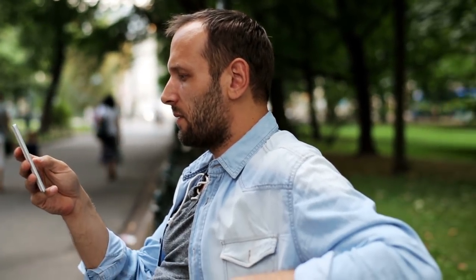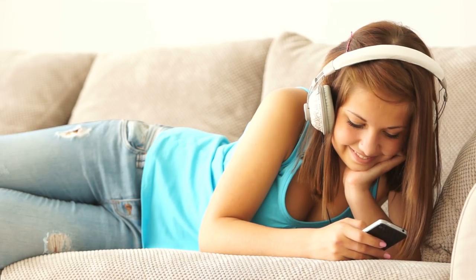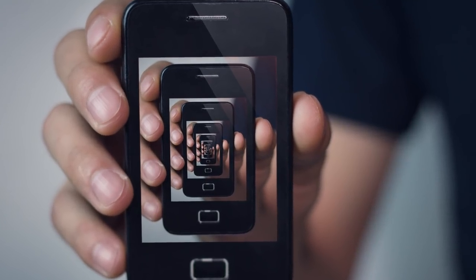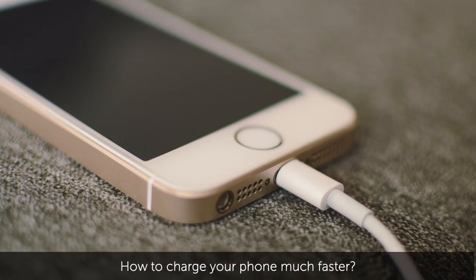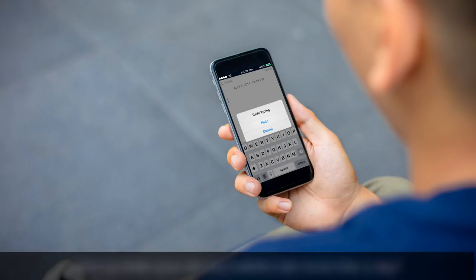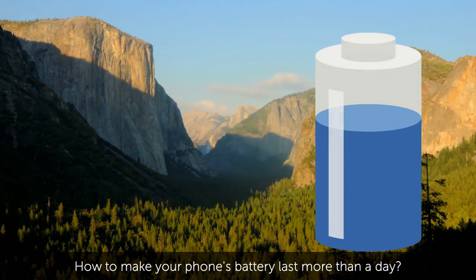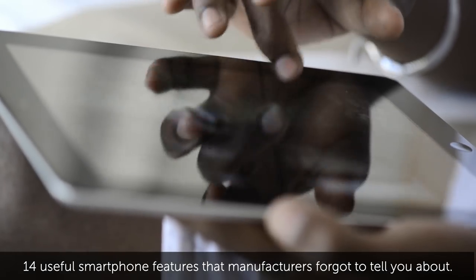Phones make our lives so much easier. Different applications can come in handy and save you time in many different situations. However, your gadget most likely has some really cool features you haven't discovered or even heard of yet. How to charge your phone much faster, how to delete text instantly without holding backspace, how to make your phone's battery last more than a day. Here are fourteen useful smartphone features that manufacturers forgot to tell you about.